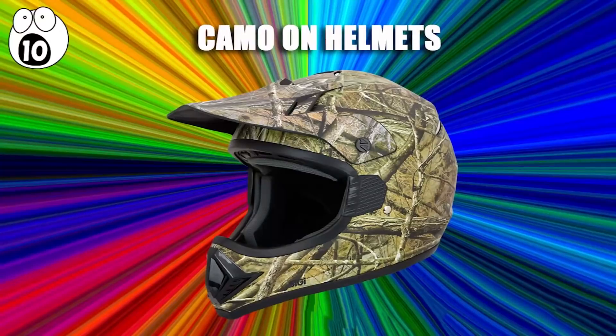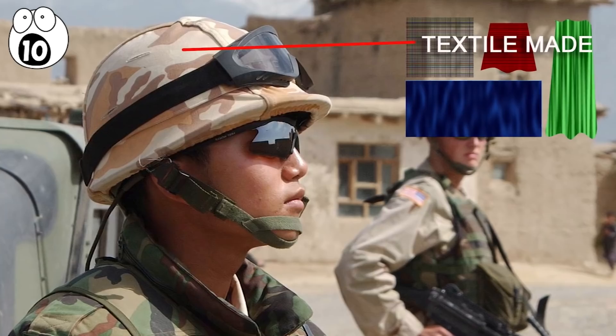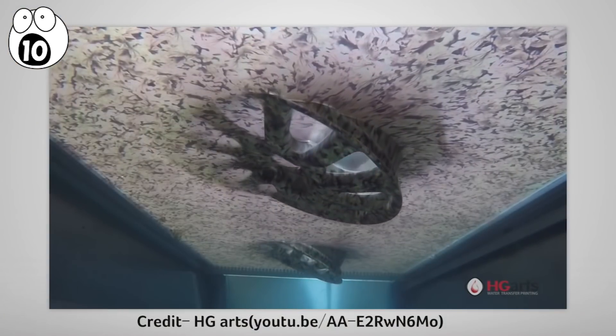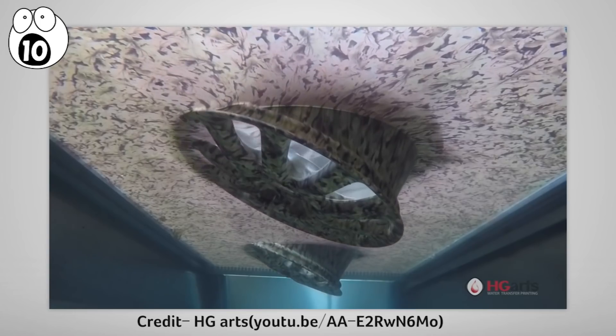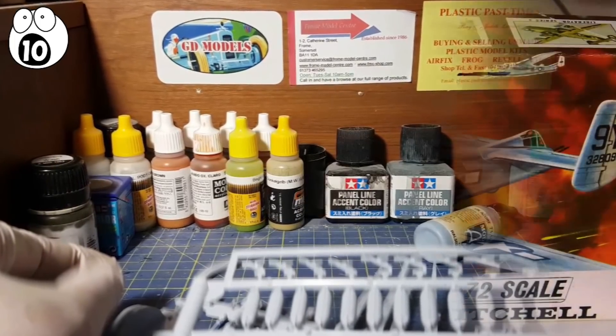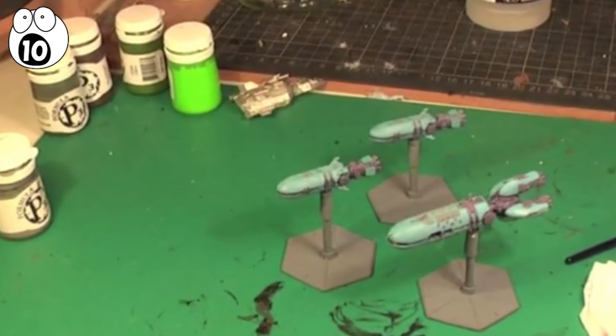Number 10: camo on helmets. Some countries still use textile covers for their military helmets, but more and more nowadays a process called hydro-dipping is used, where helmets are tipped into a pool of camouflage dye. Many of us may have used transfers when making model airplanes, like Airfix models, or for wargaming miniatures, and this works in a similar way.